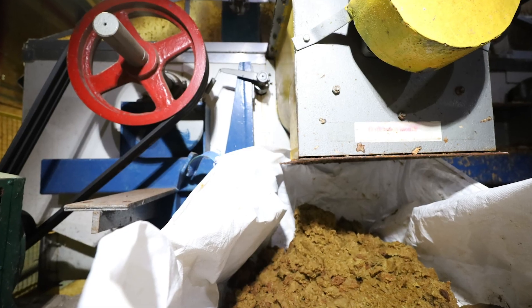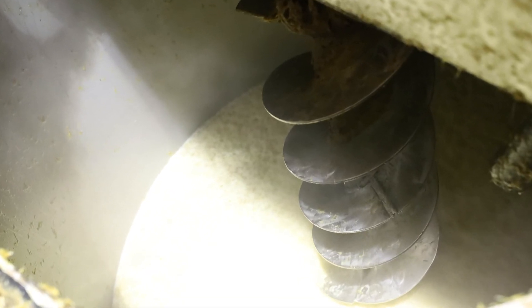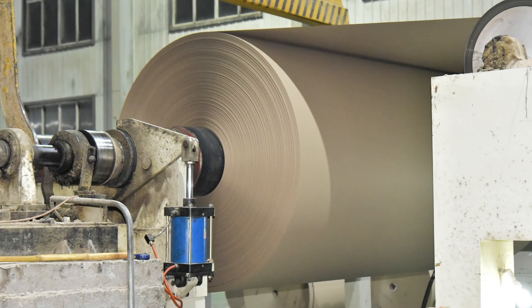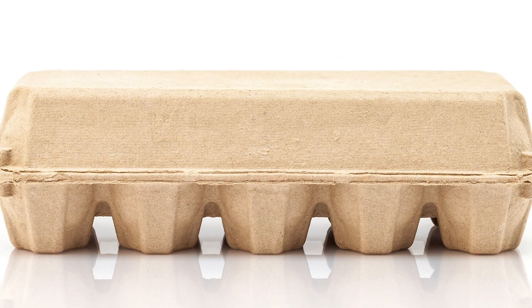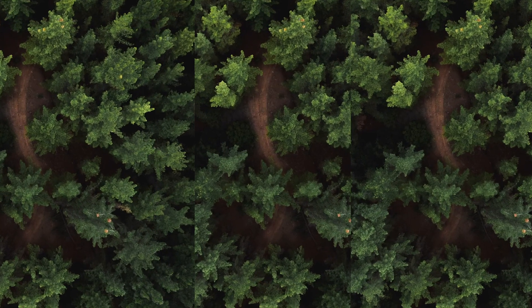Eco Pulping uses up to 50% less energy and up to 95% less water compared to traditional wood pulping processes. Every ton of Eco Pulp saves almost one ton of CO2 compared to manufacturing and transporting a ton of wood pulp.